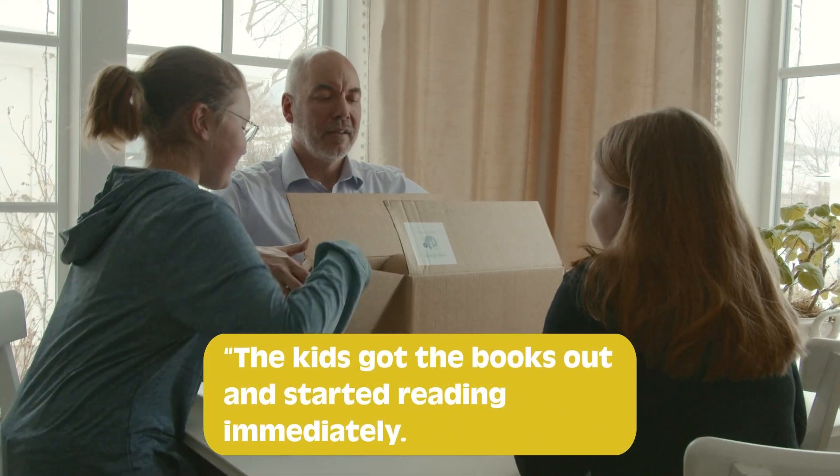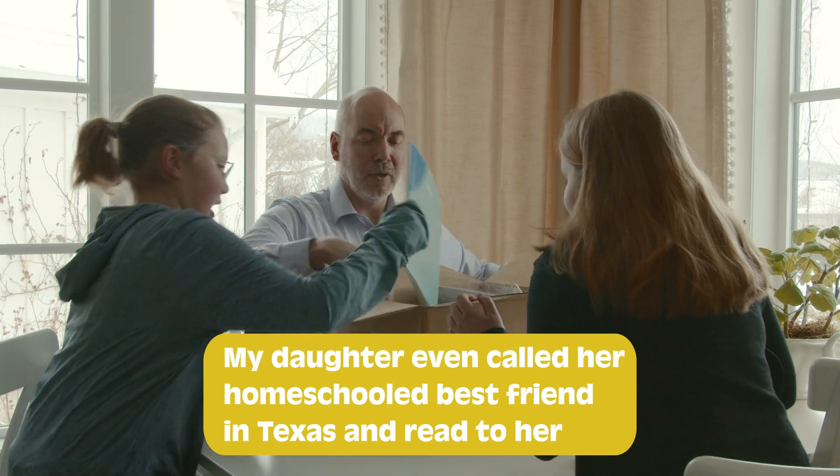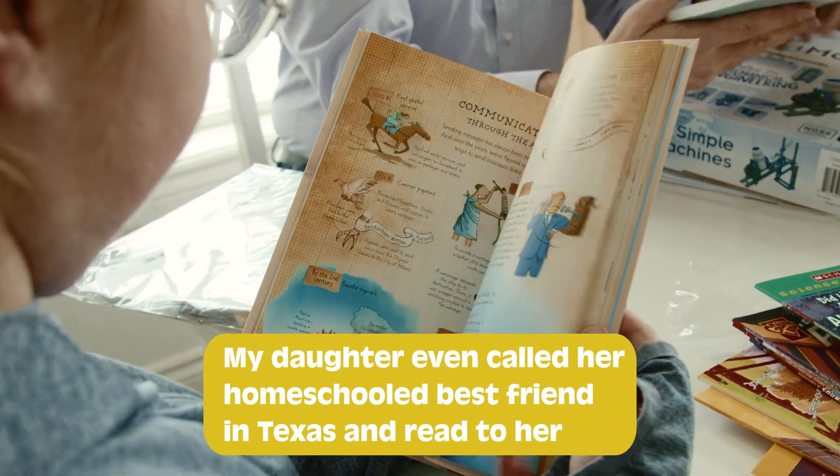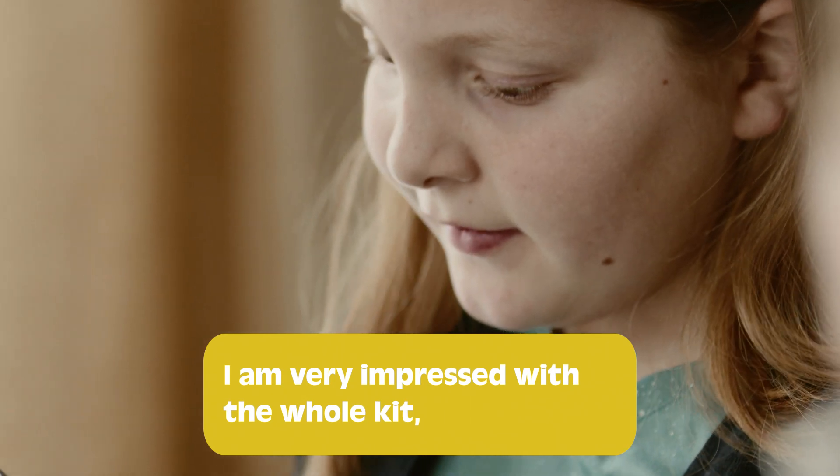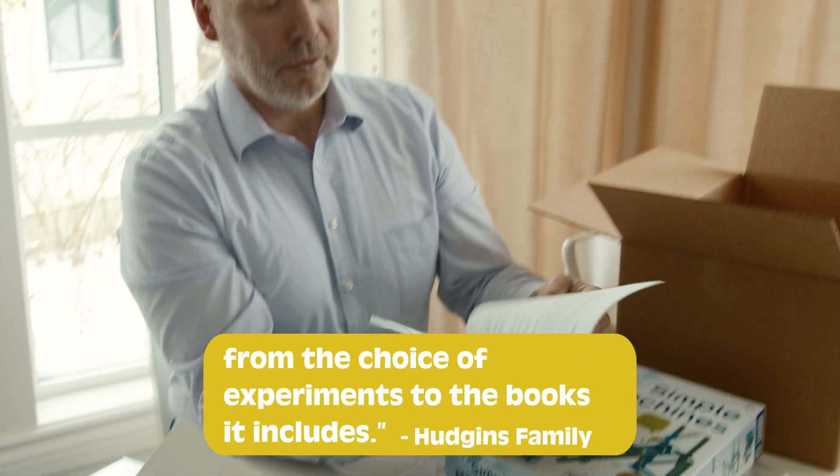The kids got the books out and started reading immediately. My daughter even called her homeschooled best friend in Texas and read to her out of one of the books. I'm very impressed with the whole kit, from the choice of experiments to the books it includes.